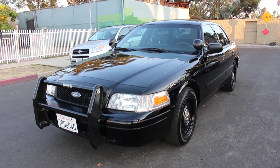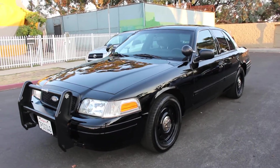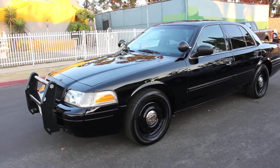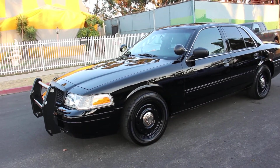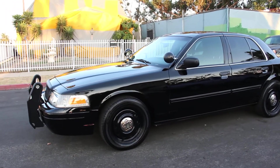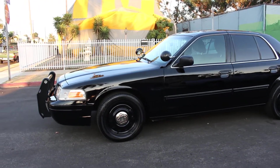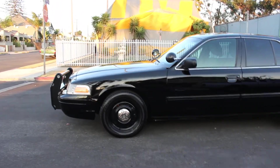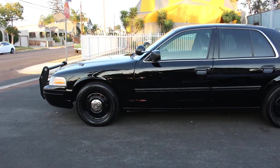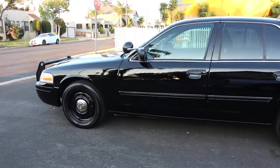Ladies and gentlemen, here we go again with another beautiful, gorgeous 2011 Ford Crown Victoria Police Interceptor with only 71,000 miles. This vehicle came out of Coronado, California — it is a California unit, so it doesn't have any rust. For those of you not familiar with the city of Coronado, that's actually down south by San Diego. The vehicle has been completely serviced and doesn't need any repairs whatsoever.